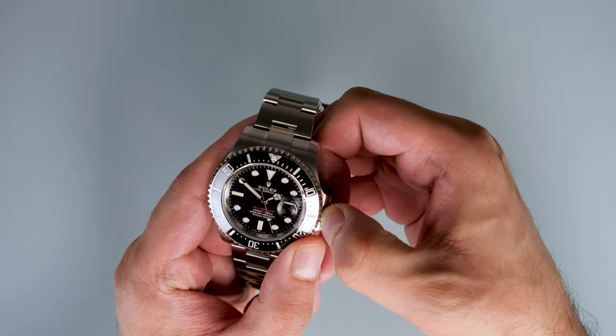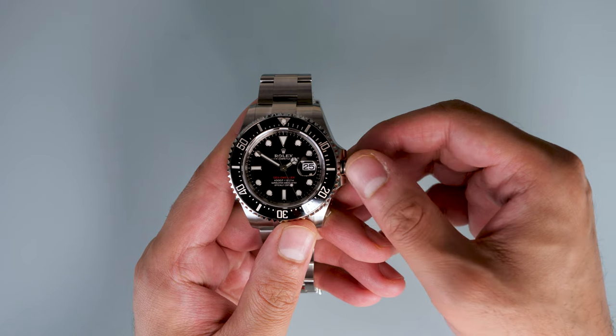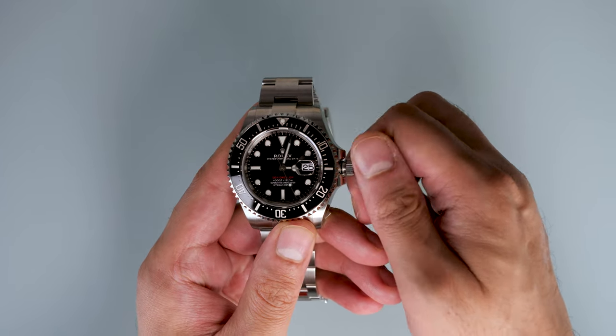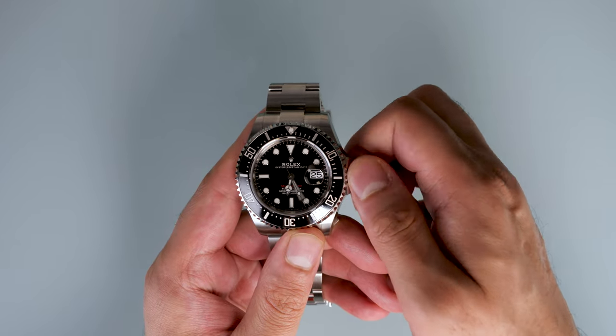Naturally we have a trilock crown, which was first introduced on the Sea-Dweller in 1970. This was pivotal in creating a watch with a 4,000 foot water resistance rating, which is very, very deep indeed.